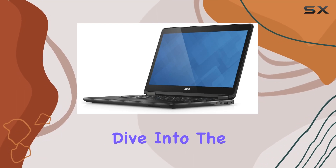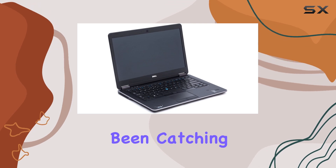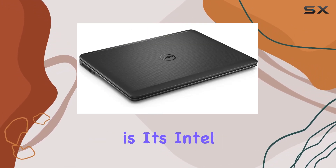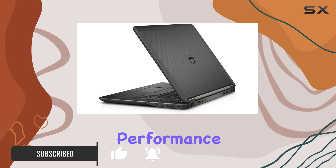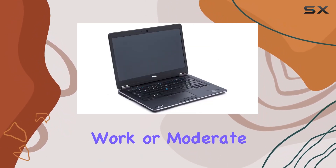Today we're taking a deep dive into the Dell Latitude E7440, a 14-inch Ultrabook that's been catching a lot of attention lately. One of the key features of this laptop is its Intel Core i7 processor, clocking in at 2.1 GHz. This provides a solid performance base, especially for those who need a reliable machine for work or moderate gaming.